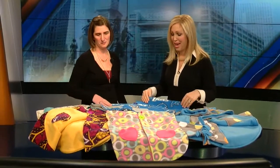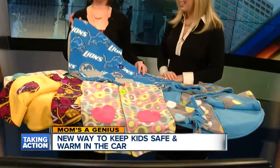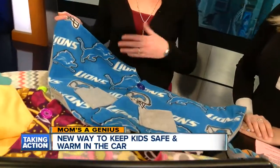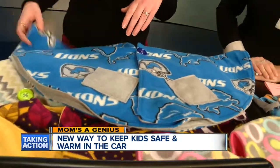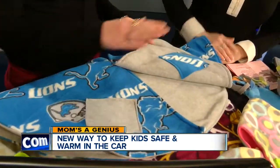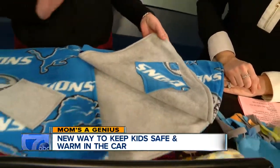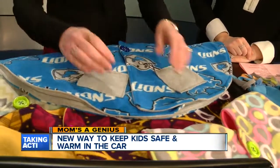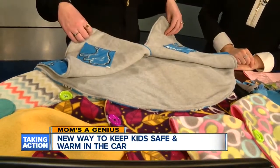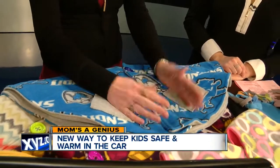Let me show you some of the different styles and how they're made. We have Detroit Lions here — this is one of our more popular prints for the boys. It has pockets on the outside, more for looks, but the inside ones do serve a purpose — the little ones tuck their hands in. One simple button on the top: flip open the front, buckle the child securely in, put it back down, and it keeps them nice and warm inside and outside of the car.